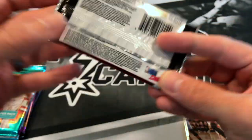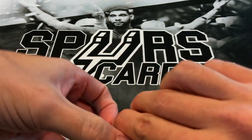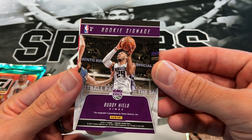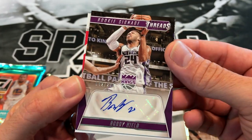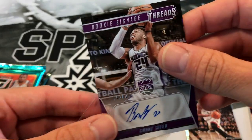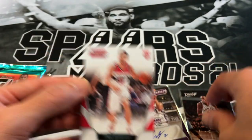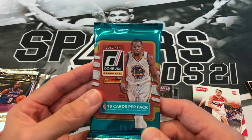A little first pack mojo! 16-17 Threads with Kyrie Irving on the front — this is a hobby pack. We start off with Jimmy Buckets, Blake Griffin, Ricky Rubio. Very nice — rookie signage: Buddy Hield! Very nice. That is out of 299. That Buddy Hield is sweet. Was not expecting an auto out of that pack. I was saying you never know what you're gonna get out of these lower-end packs and you can end up getting some nice stuff. Markieff Morris and a rookie of Tomas Satoransky. Very nice.